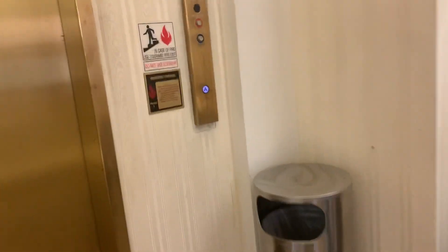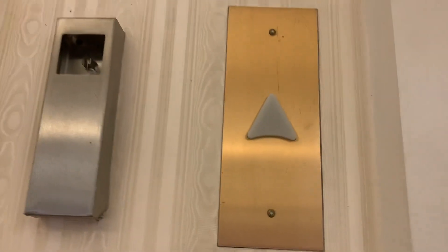This is the elevator at Dillard's Florida Mall, Orlando, Florida. This is an international elevator with Dillard's pictures. This is my favorite elevator in the mall.